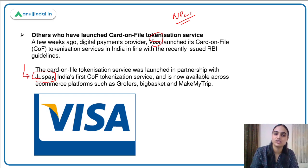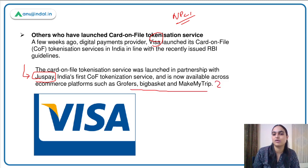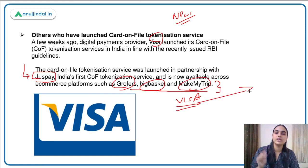Visa's card-on-file tokenization is now operational and will be available across all e-commerce platforms like Growfers, BigBasket, and MakeMyTrip. On these platforms, the merchant website will not store your data, but Visa card details will be saved with your card issuer or payment network. The token number will be fetched by Growfers, BigBasket, etc. to process the transaction. I hope the concept is clear.